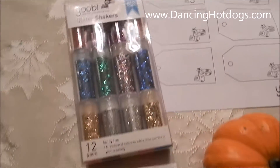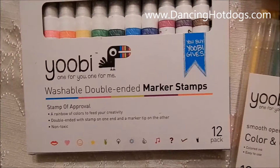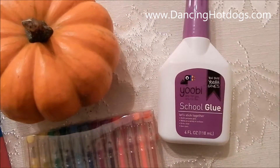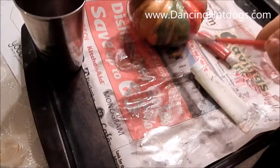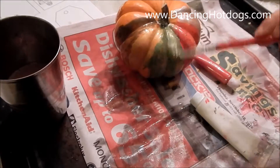We'll be using glitter shakers, washable double-ended marker stamps — the boys are very excited about this — color and glitter color gel pens, some glue, and of course this very festive pumpkin. Just letting him be his little creative self with some paint and some fun.